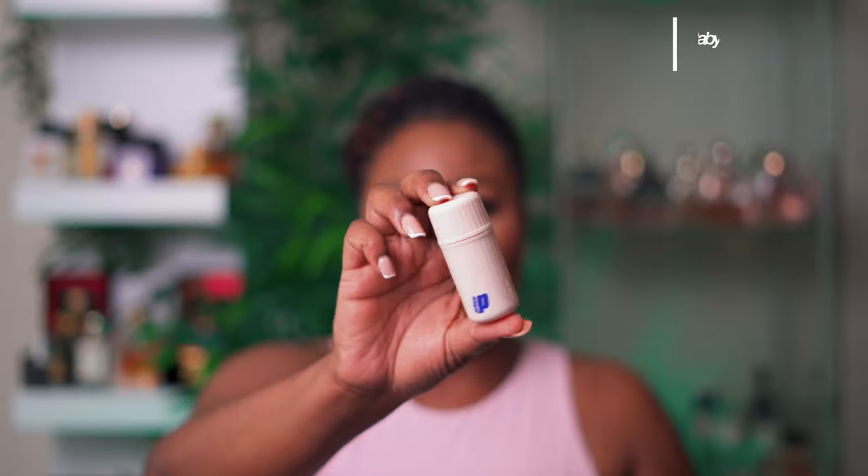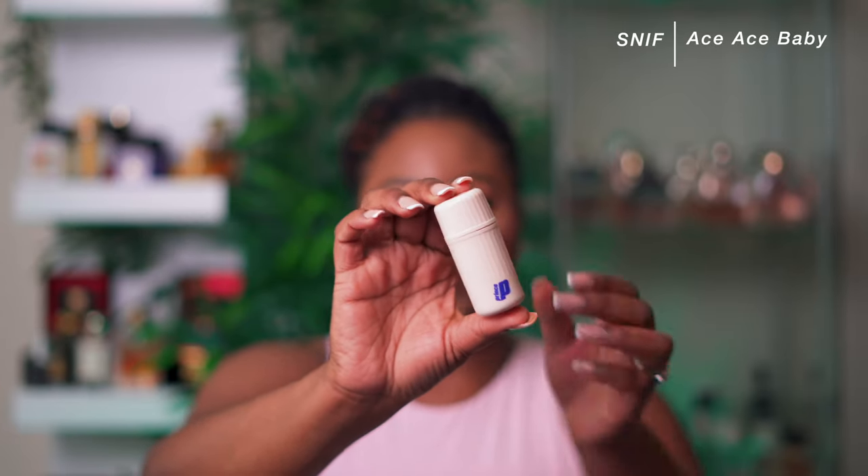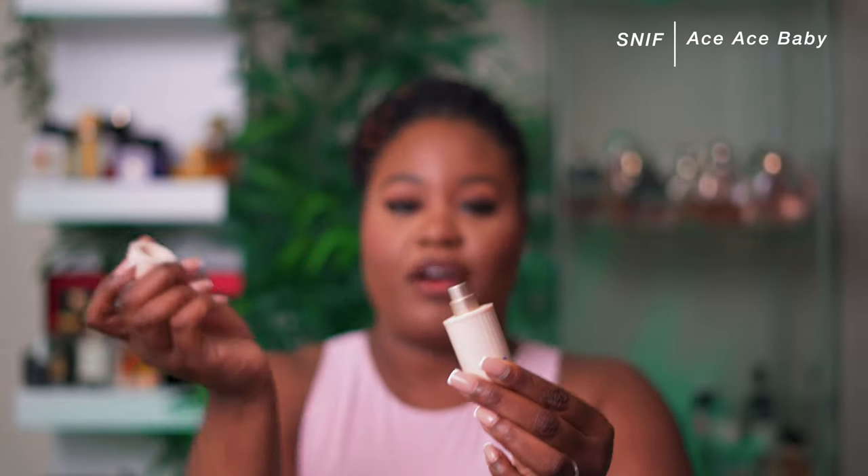One in my collection that is pretty new from the House of Sniff is called Ace Ace Baby. They sent it in the 10 ml travel spray, which I thought was pretty cool. Ace Ace Baby has top notes of lemon accord, ginger, timur pepper, white freezer, green apple blossom, lavender grass, and blonde woods.